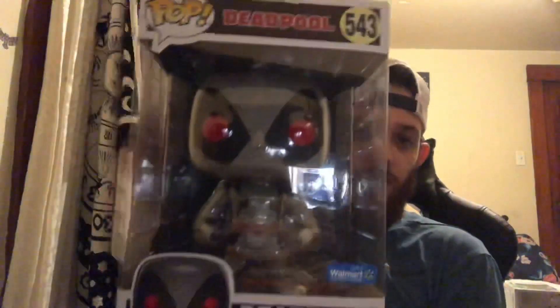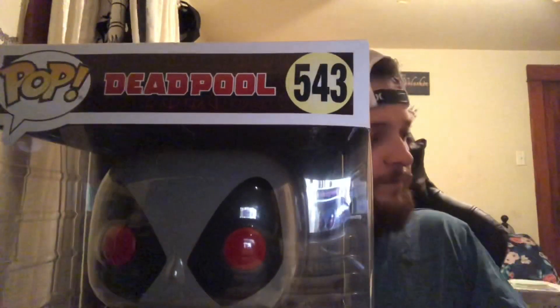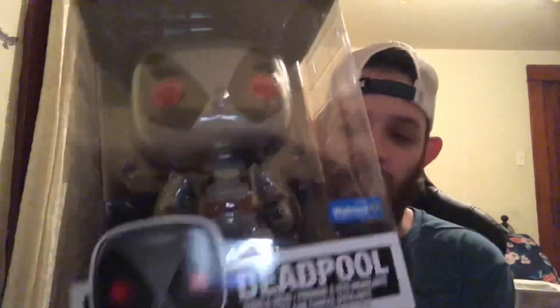Last but not least guys, let me grab the Funko Pop that I'm sure you guys are clicking on this video for. It is here — it is Deadpool and it is huge. This is a Walmart exclusive 10-inch Deadpool Pop. For comparison I have your standard size Funko Pop. I'm going to take them both out of the box and compare them side by side. This was a Black Friday exclusive at Walmart — you can still buy them if your Walmart has them. For Black Friday they were only like $25.